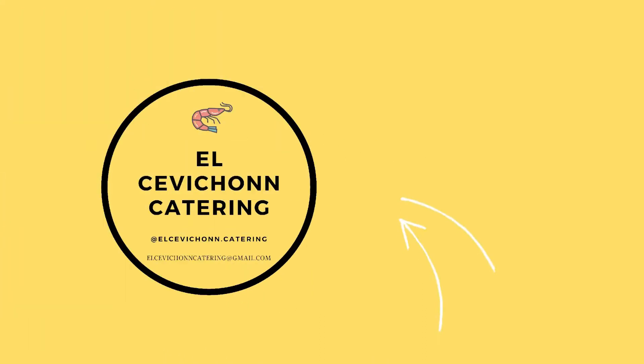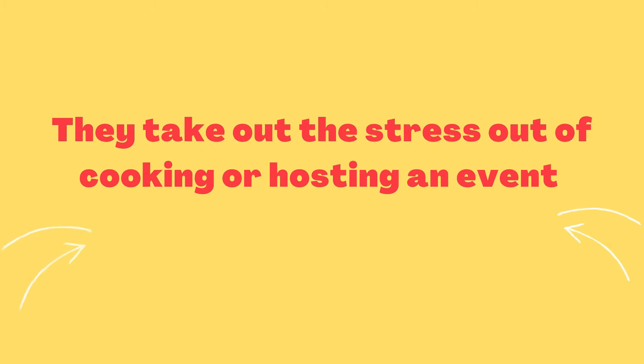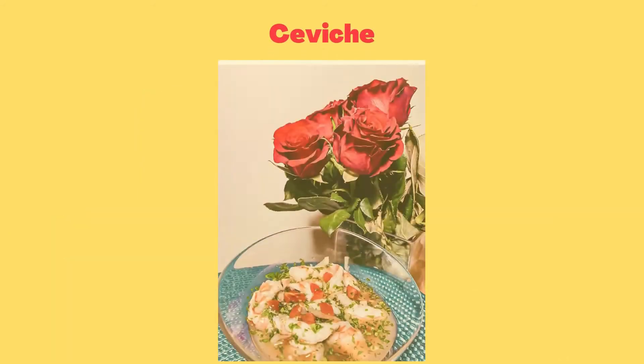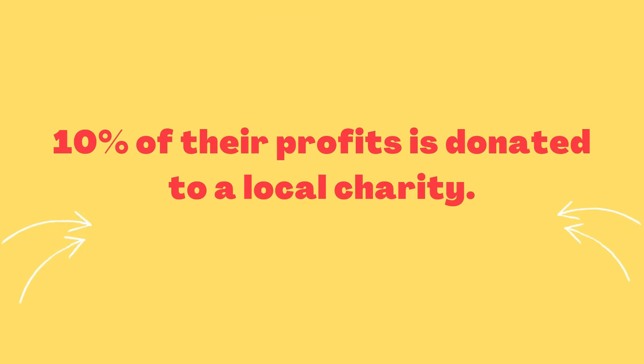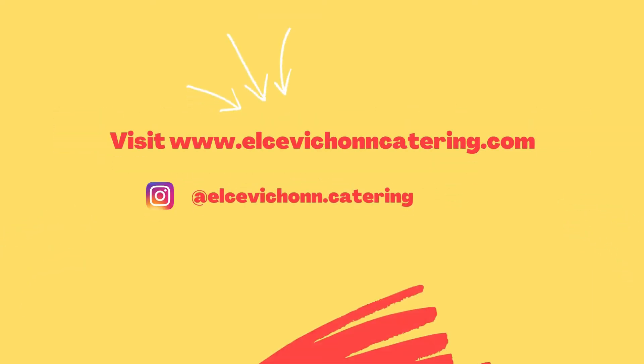This episode was sponsored by El Ceviche and Catering, a Black and Latinx Canada-based company whose mission is to provide quality catering service that alleviates the stress of cooking or hosting an event. Their signature products are their Cajun crab boil, shrimp ceviche, and charcuterie boxes. When you purchase, 10% of their profit goes towards a local charity. Visit their website today at www.elsevichoncatering.com.